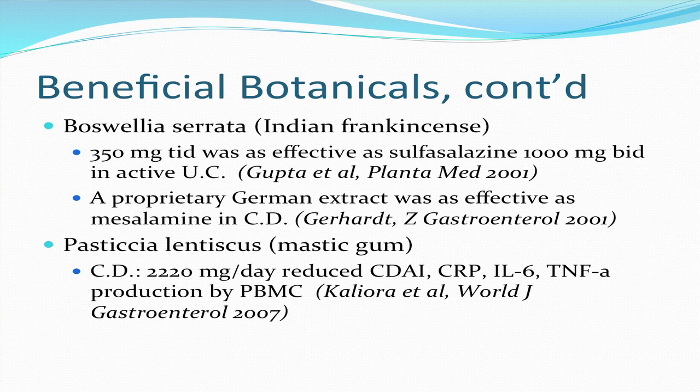Mastic gum, Pistacia lentiscus, is a food found in the Mediterranean, most of it coming from the island of Chios but grown widely throughout the Mediterranean islands. There is a small uncontrolled study of patients with Crohn's disease which showed benefit, with significant improvement in inflammatory markers — not just a change in clinical status in these patients.